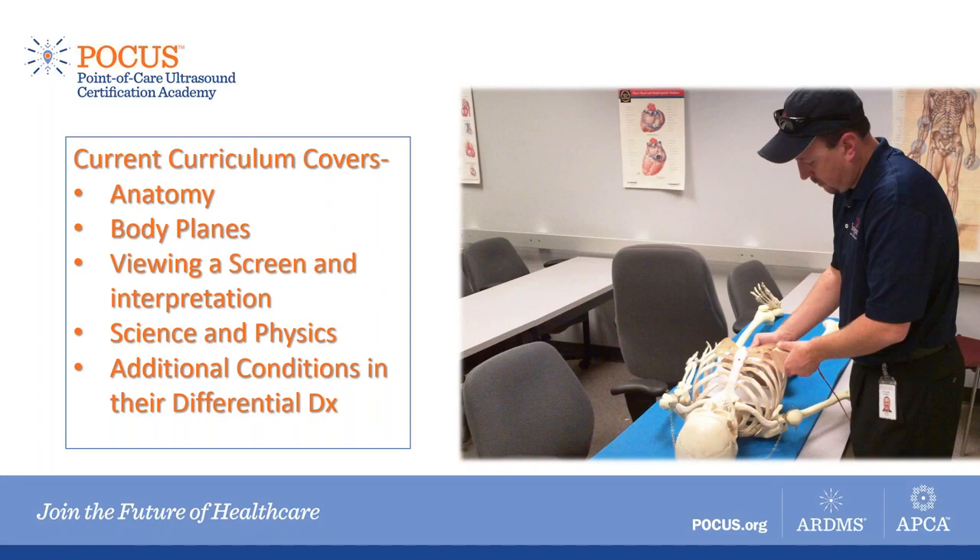In addition, when you learn about point-of-care ultrasound, it opens up a whole cadre of emergencies that the paramedic could now identify — disease processes the curriculum normally doesn't cover because it would be nearly impossible to identify these emergencies without ultrasound. The addition of this technology to the classroom and field actually broadens the differential diagnosis and allows the paramedic to hone in on a more accurate diagnosis.